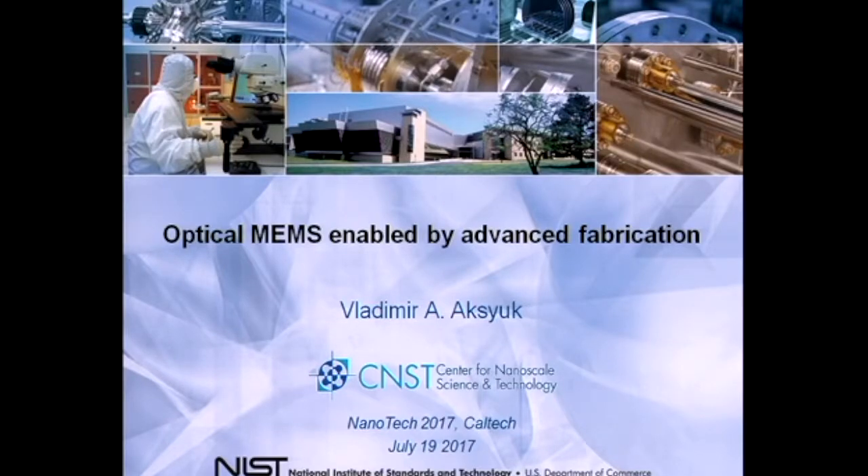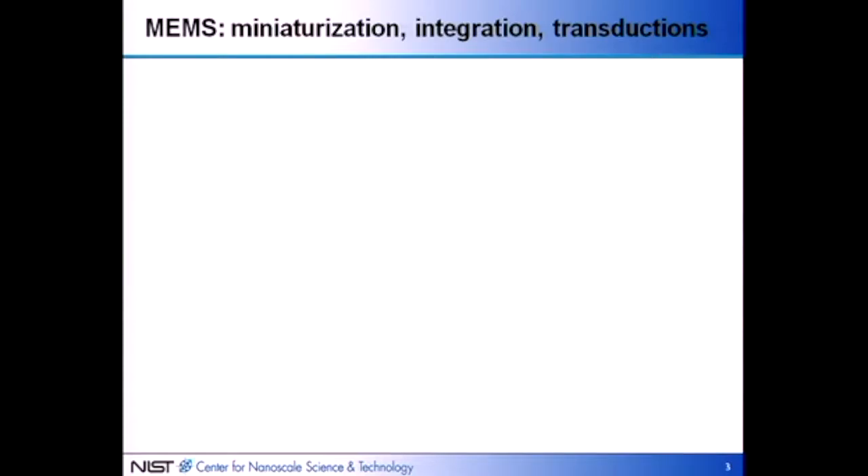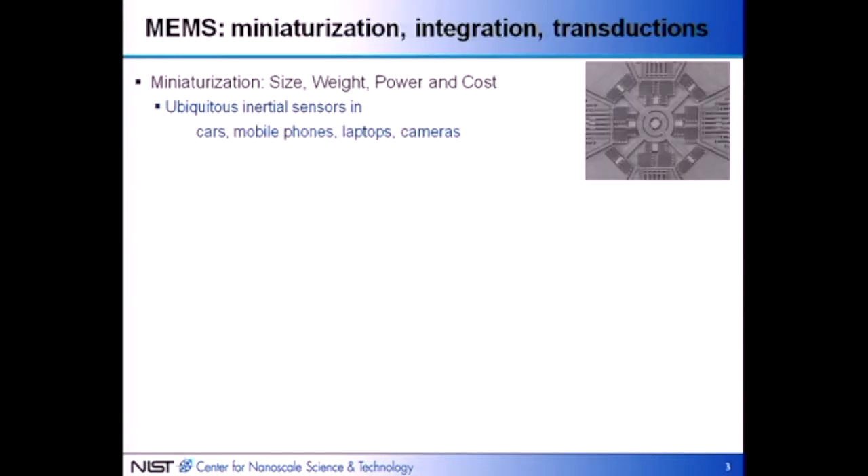Thank you everyone for staying in the afternoon. I'm with the Center for Nanoscale Science and Technology at the National Institute of Standards and Technology in Gaithersburg, Maryland. I'm a device person, not a processing person. What I'll be talking about are devices that are enabled by advanced fabrication. I was lucky over the years to know people who could help me with fabricating those things.